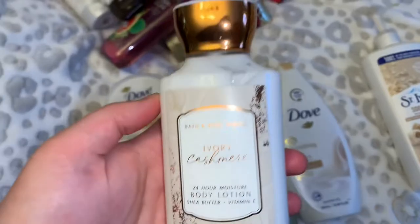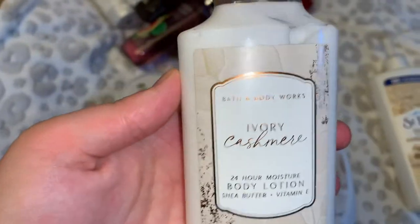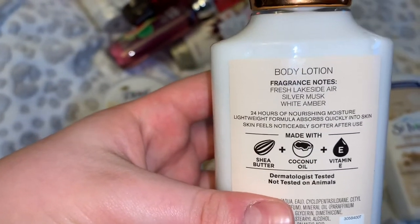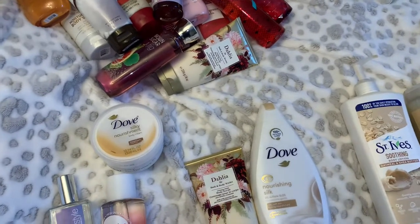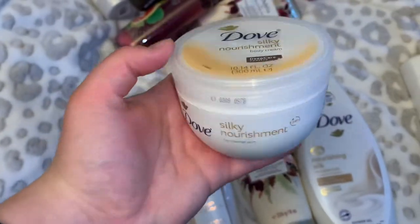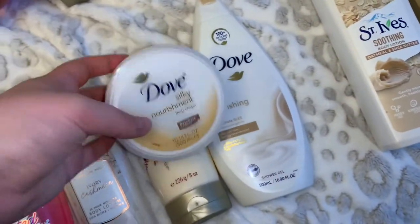For lotion we have two options. First is the Ivory Cashmere body lotion — I couldn't find the body wash or mist, but I got this for Christmas. The notes are fresh lakeside air, silver musk, and white amber. It's a beautiful fresh yet sophisticatedly expensive-smelling scent. We're also going with the Dove Silky Nourishment body cream, which pairs nicely as they have very similar scents.